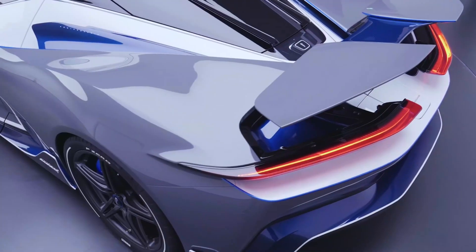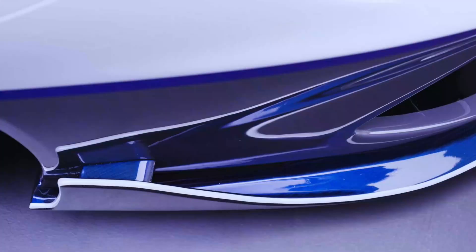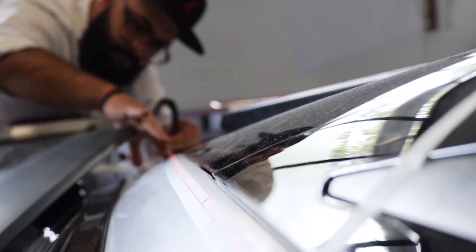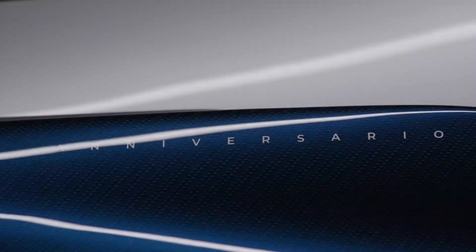Further, the variant comes with the Battista's optional Furious package, which includes a splitter, side blades, and a rear diffuser, along with exclusive seats, an engraved chassis plate, headlight engravings, and Anniversario badging.